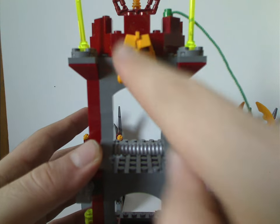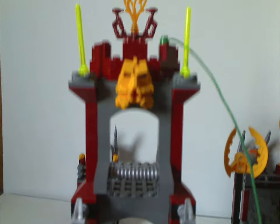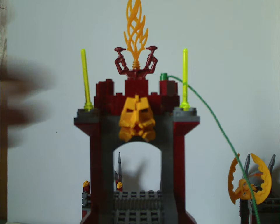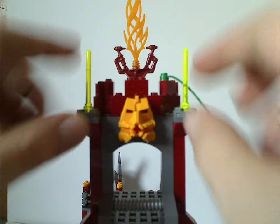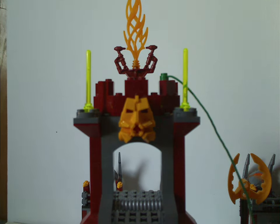And then also there's a Toa Mata head piece, but again in Keetorange for that — still nice to get here. And then kind of randomly are these little hinge rods in trans neon yellow, so nice to get in that color of course.